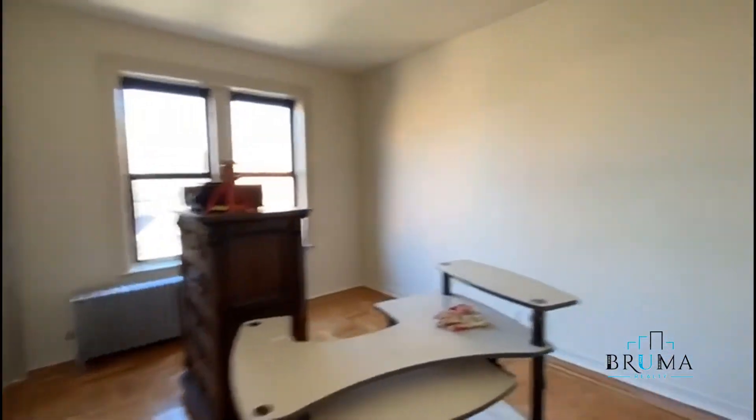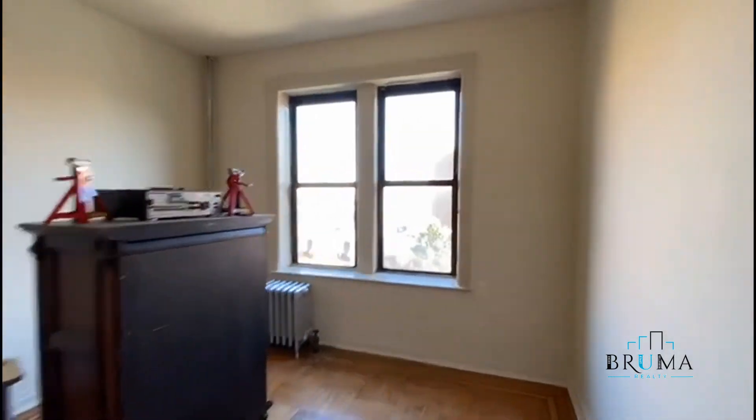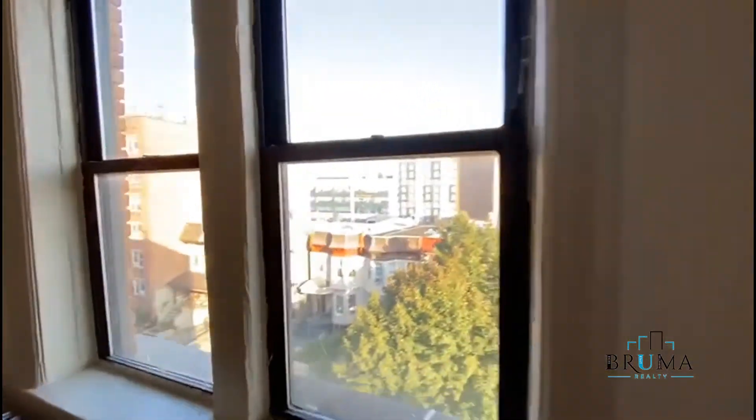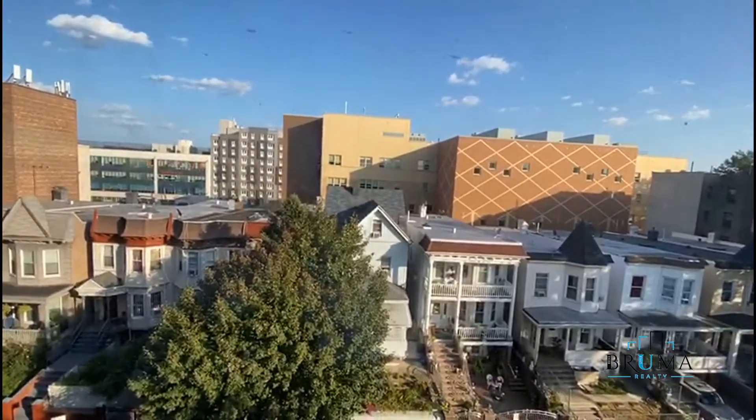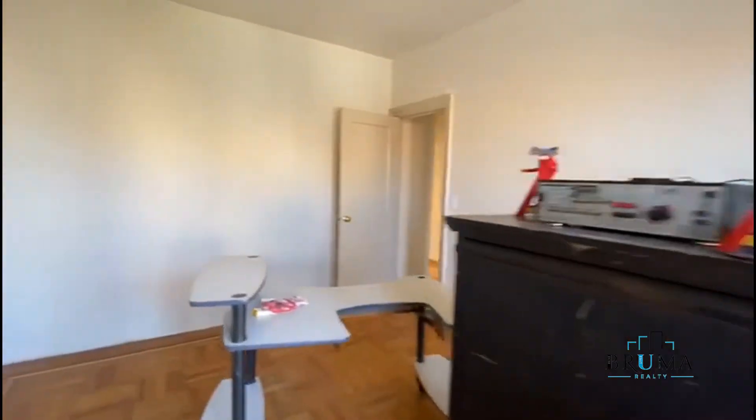Further down, you've got the second bedroom — king size as well. It's still getting cleaned out. It's facing the front. Nice and subtle. You've got another closet right here.